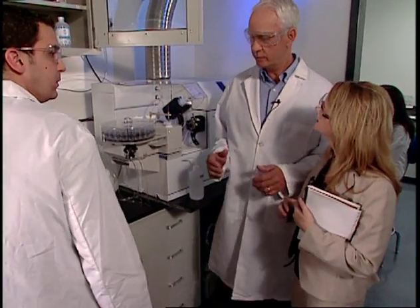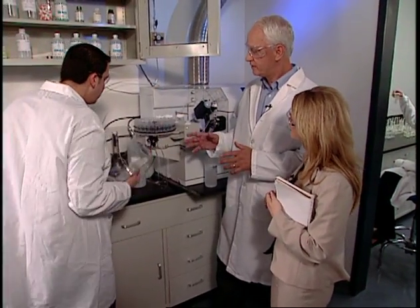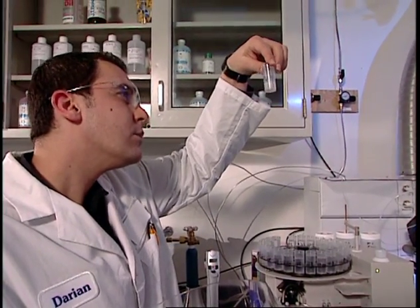I spoke with Dr. Paul Feng, a research scientist with more than 30 years of experience in the cosmetics industry, about some of the key steps involved in product safety. Dr. Feng, can you describe the factors involved in determining product safety?